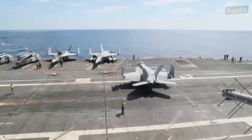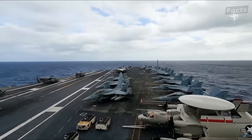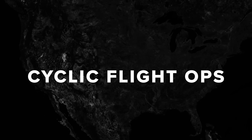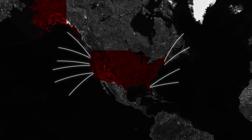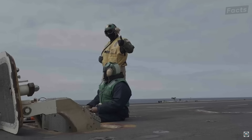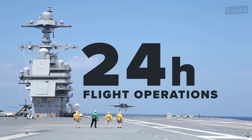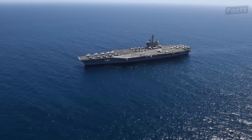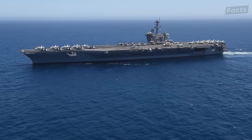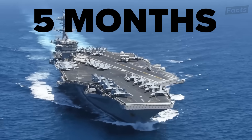At the heart of the Ford Aircraft Carrier's combat power is the ability to launch, recover, rearm, and refuel each of the roughly 90 fixed and rotary wing aircraft embarked on board. This process, known as cyclic flight ops, is the main way America's Navy projects power abroad. With a fully manned, trained, and equipped crew, an aircraft carrier can conduct sustained 24-hour flight operations for sometimes months on end. Ships like the USS Theodore Roosevelt did just that during the opening stages of Operation Enduring Freedom, where she operated independently for just over five months without resupply.